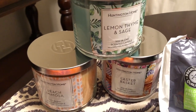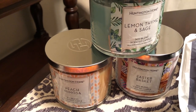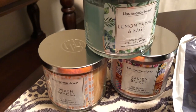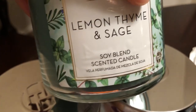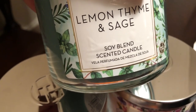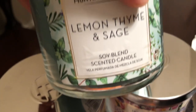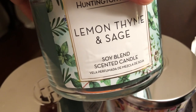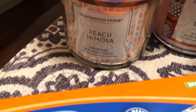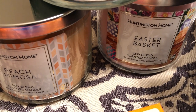I've never actually picked up candles from Aldi. These candles were a really good deal — they were $3.99 each and I got three. I decided to pick these up because they smelled good and also because they are a soy blend, which I prefer over regular wax candles because they burn more evenly. I got the Lemon and Sage, which has a real earthy fresh scent, and then the Peach Mimosa, which smells just like a peach mimosa.